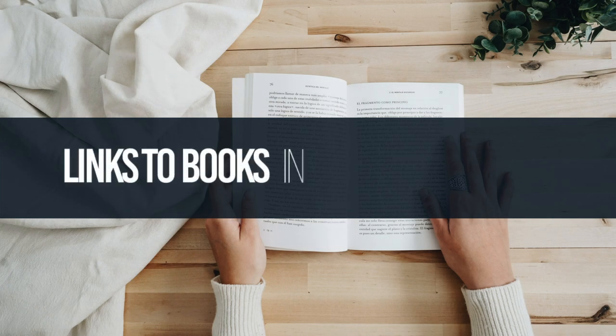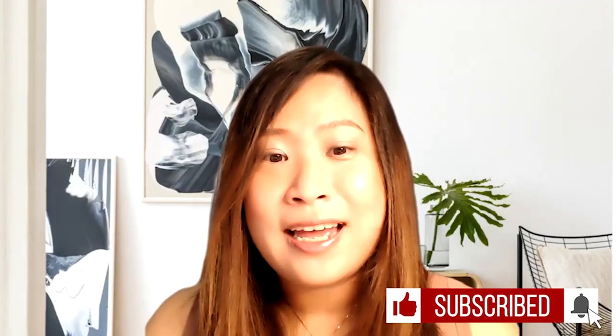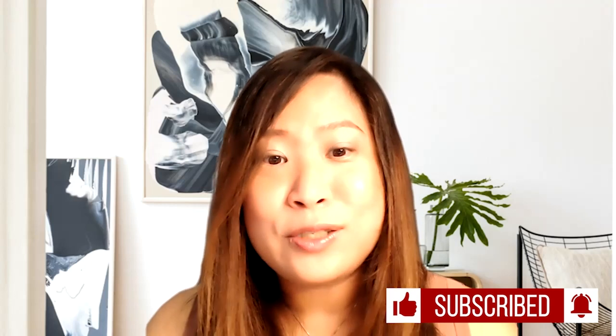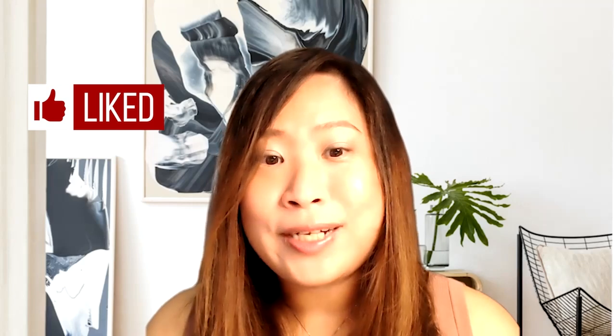If you'd like to read up more on the chemistry of essential oils and how to practice aromatherapy professionally, there are links to some really good books on essential oils in the description down below. If you like what I have shared, do smash the like button, subscribe to this channel and hit the notification bell so that you will be notified of all future videos. That's all I have to share today, and I really appreciate you being here. Have a good day and a great week ahead, and don't forget to check out my other videos.